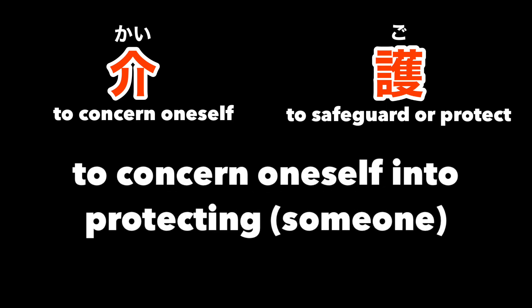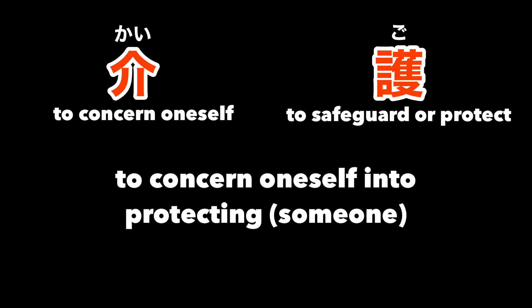When I usually try to memorize some Japanese words, I try to decipher and interpret the kanji characters that make up those words. In the context of caregiving, kai means to concern oneself. Pair it with go, which means to safeguard or protect, and you'll have a rough meaning of 'to concern oneself into protecting someone.'